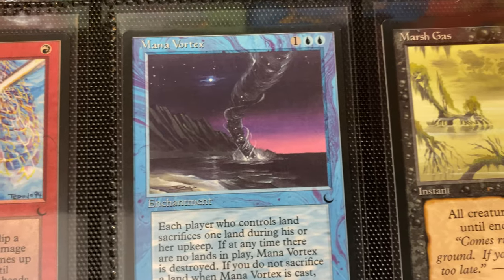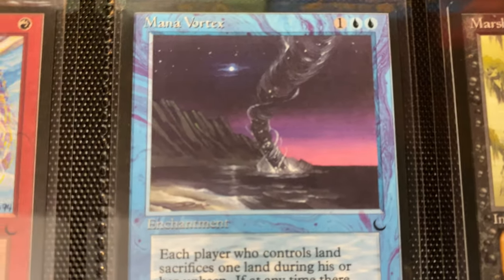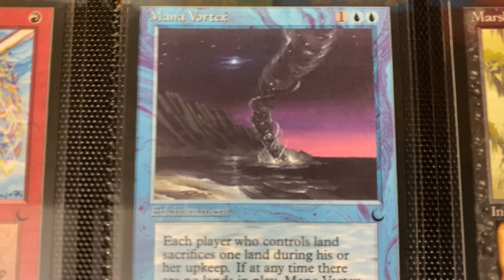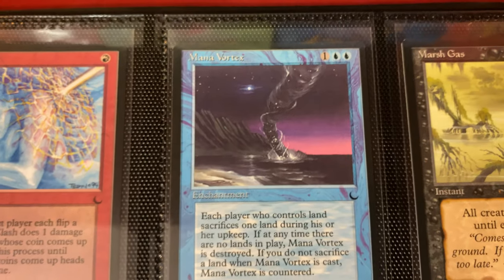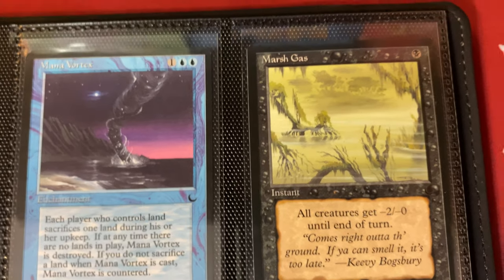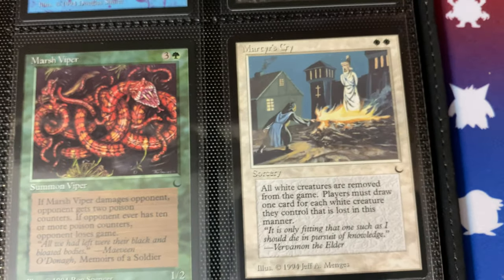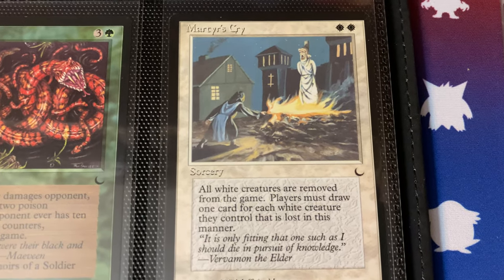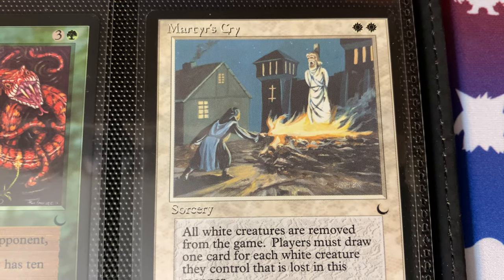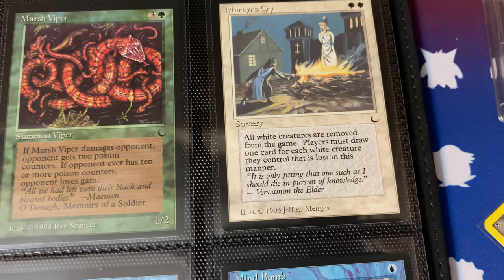Then moving along we got Living Armor, Lurker — a lot of people on D4. Then we have some Mana Clash, and Mana Vortex — this is what I think of when I think of The Dark. I actually thought about buying the original art — I think it was available recently through Heritage if I remember correctly. Very iconic piece, gives me like Time Walk vibes. That one I really like — that's what I think of when I think of this set. Then we have Marsh Gas, Marsh Goblins, Marsh Viper — the whole marsh family is present.